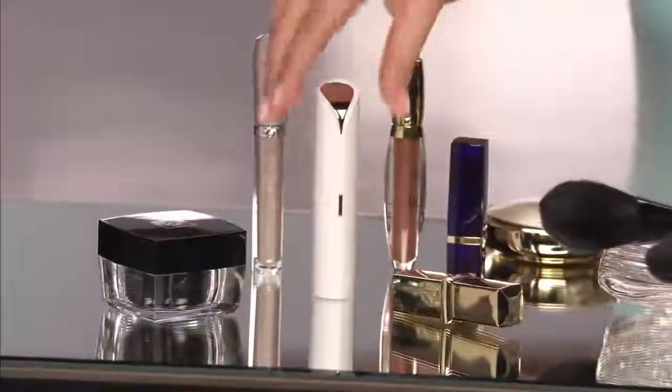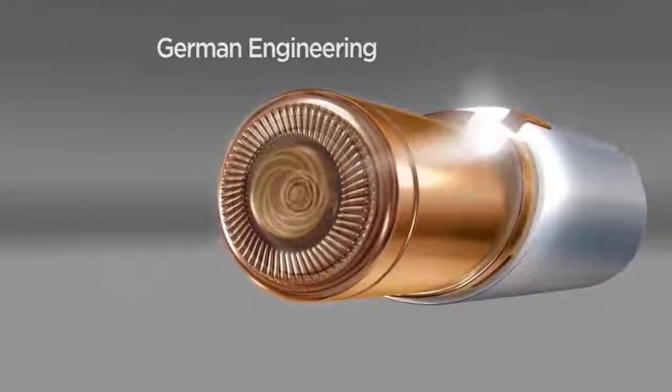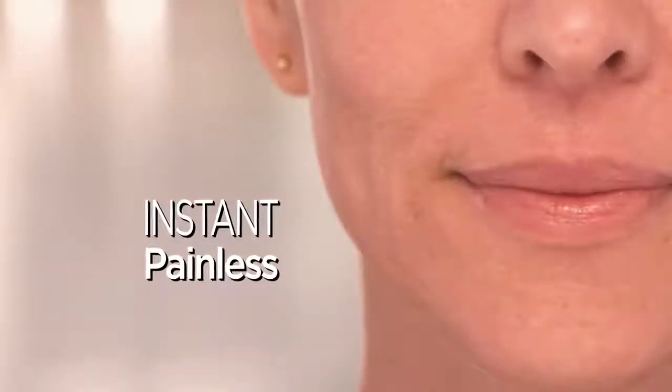Flawless is designed to be discreet. This looks like a lipstick — actually a very fancy lipstick. But inside is the finest German engineered technology that removes hair instantly and painlessly with microscopic precision. It just takes seconds, really, to get your whole face done.